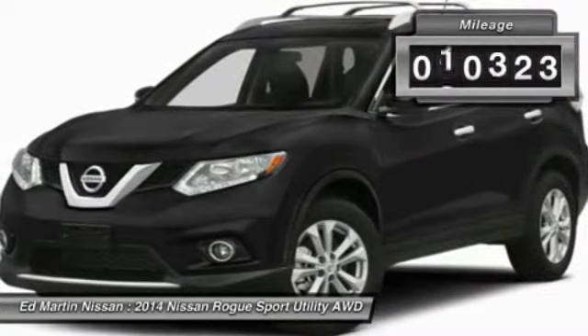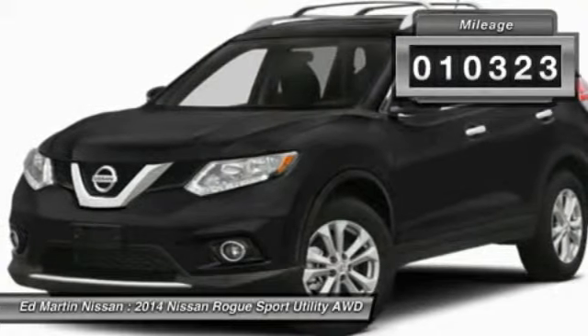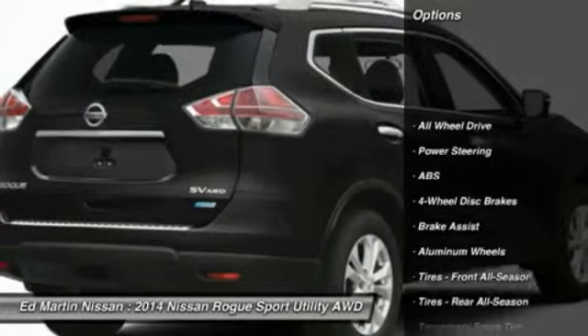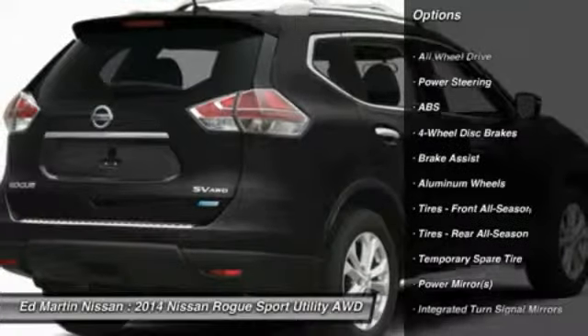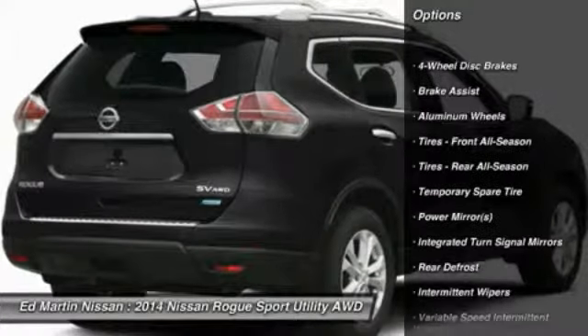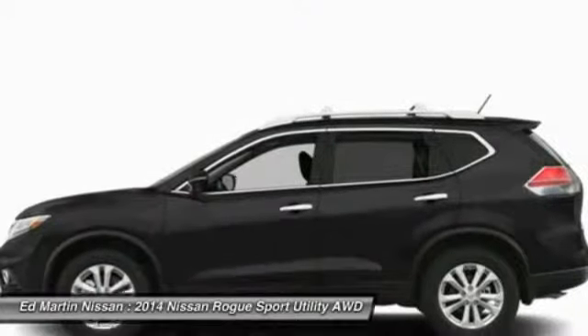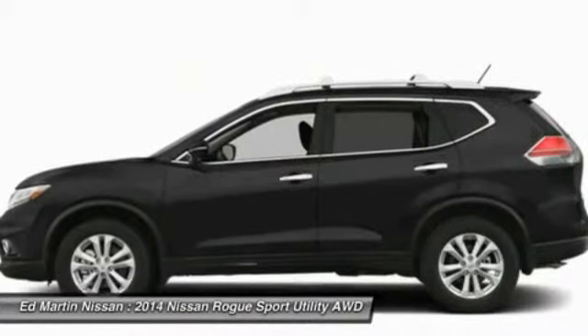This vehicle has less than 15,000 miles. Here are some of this vehicle's great options: steering wheel audio controls, anti-lock braking system, traction control, stability control, all-wheel drive, adjustable steering wheel, power steering, driver airbag, cruise control, and keyless entry.